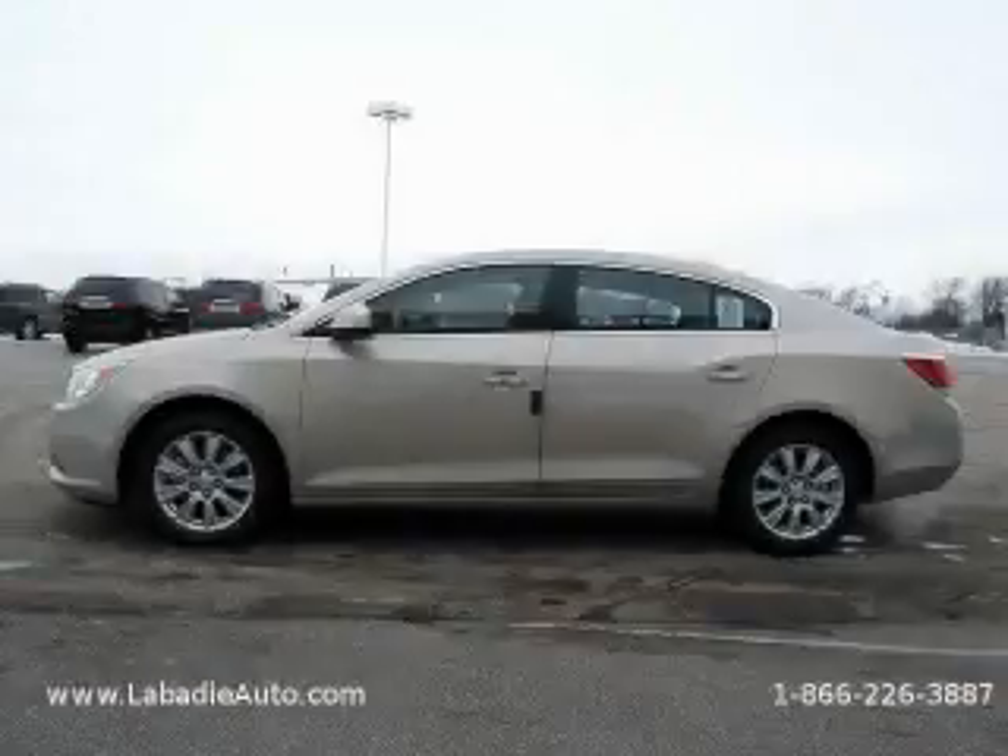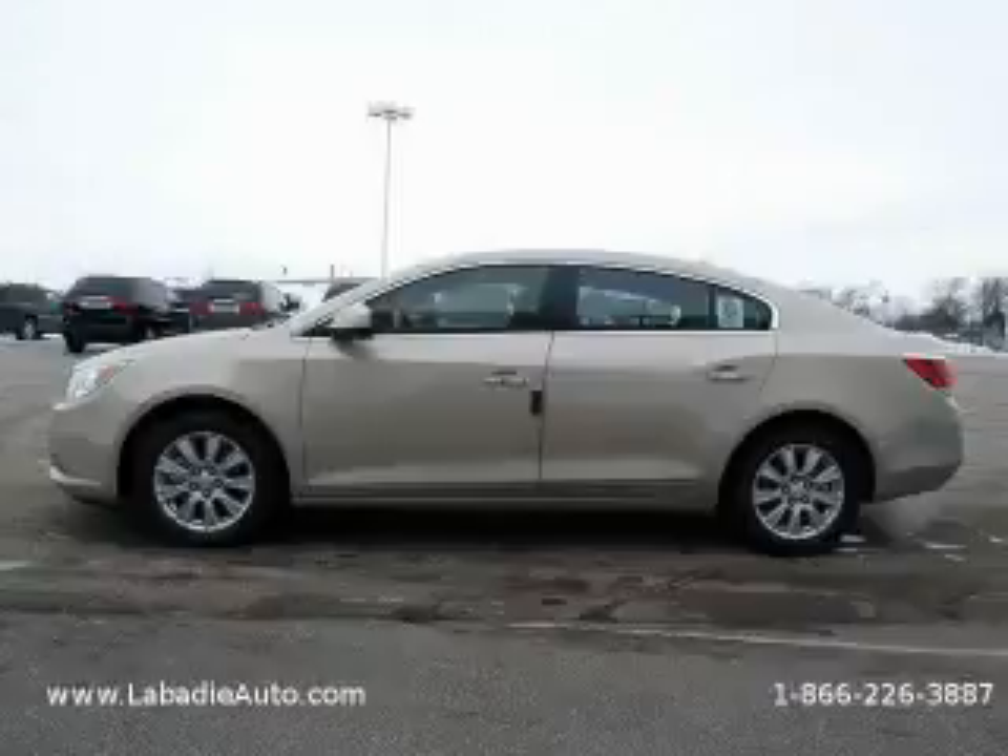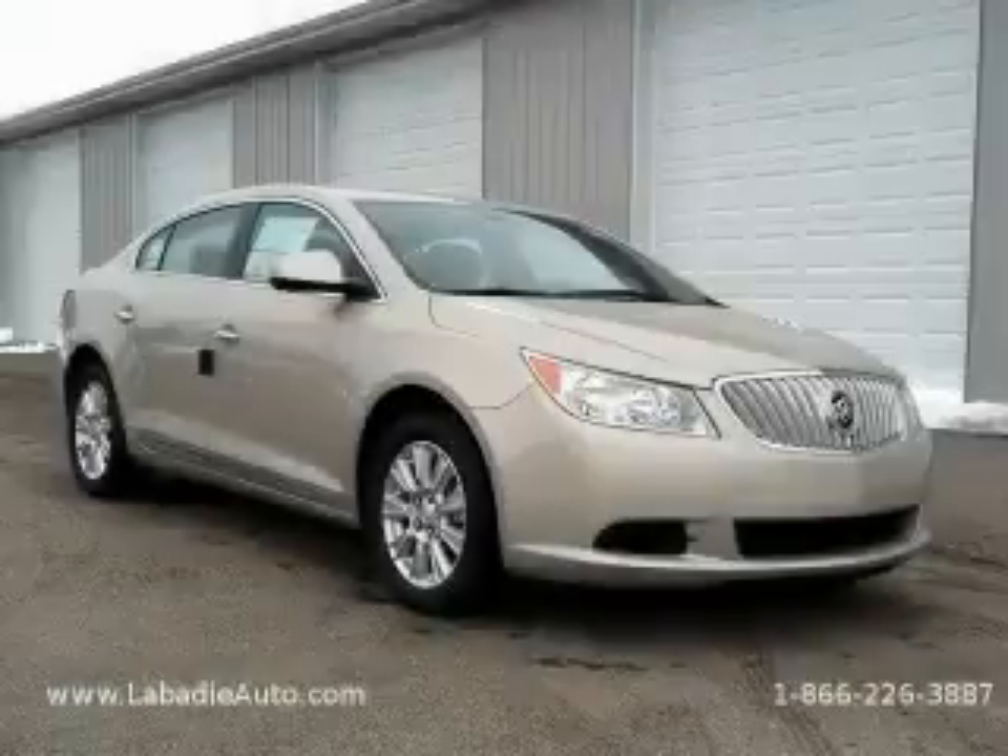It features a six-cylinder engine and an automatic transmission. Stop by today and test drive this car for yourself.